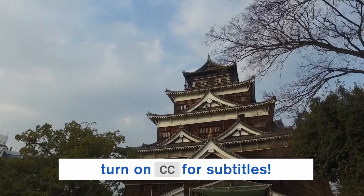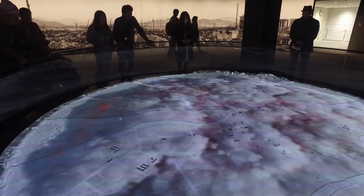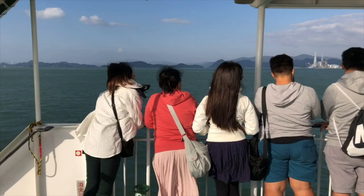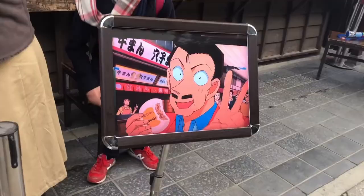You probably first learned about Hiroshima from history books as one of the two cities in Japan where the Americans dropped an atomic bomb, putting a definitive end to the Second World War. Decades later, the once-devastated city is back on its feet and is one of Japan's most popular destinations, visited by millions of tourists each year.